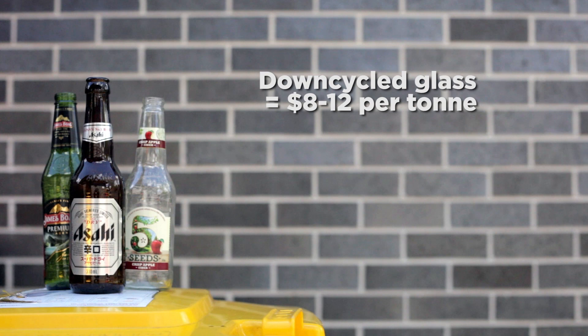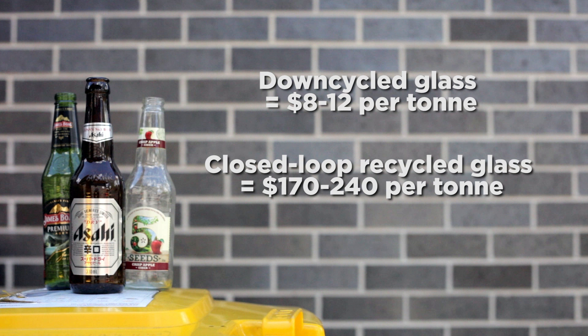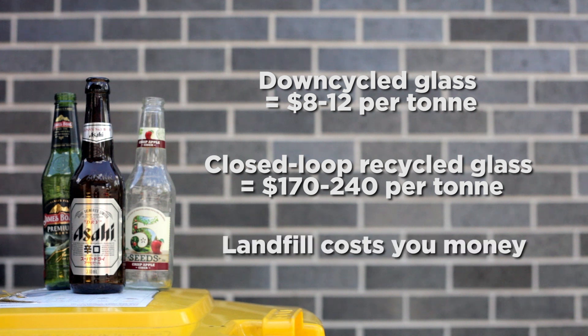Downcycled glass is worth $8 to $12 per tonne, whereas closed-loop recycled glass is worth $170 to $240 per tonne. Landfill is worth nothing — in fact, it costs councils roughly $35 to $65 per tonne to dump, a cost that is passed on to you, the consumer, in your council rates.